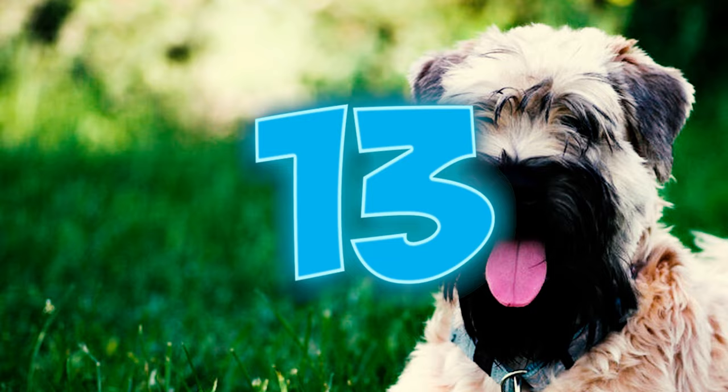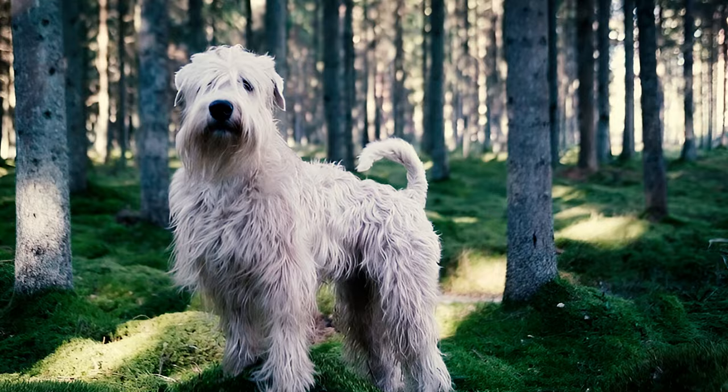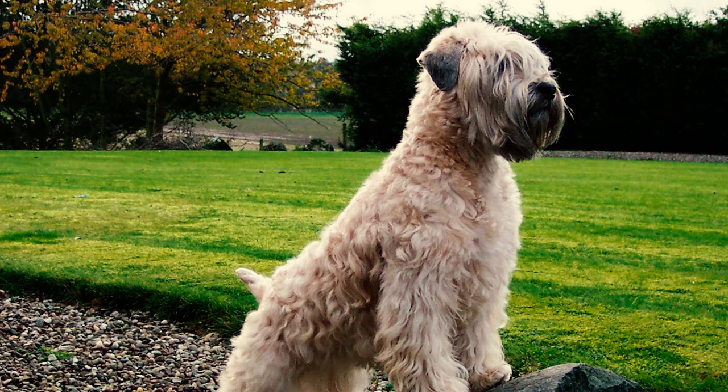Number thirteen: while many terriers are known to be territorial and aggressive towards other dogs, the Wheaton Terrier is an exception. These dogs tend to get along fairly well with other pets, especially if they're raised together. Number fourteen: naturally inquisitive and curious, Wheaton Terriers have a high potential for wanderlust.